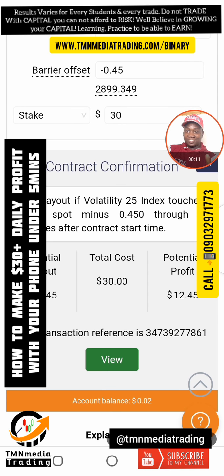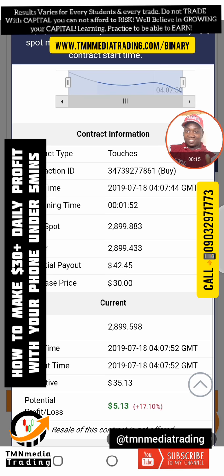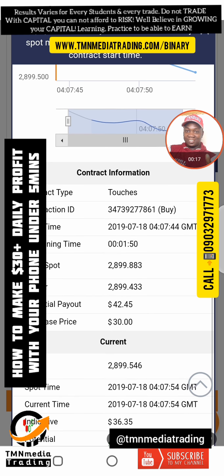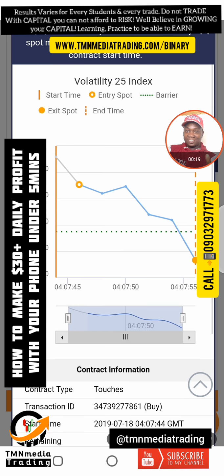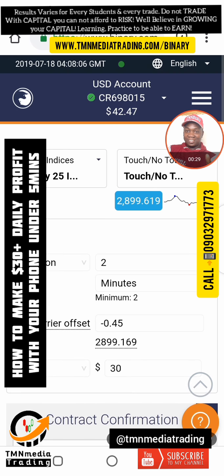I just placed a trade for 40%. Let's see how fast it will be. It has already pulled through, so I just made $12. Whenever I say anybody can do this, truly I mean anybody can do this. I just made a deposit of $30 and now I've made $12.